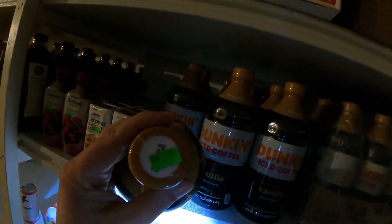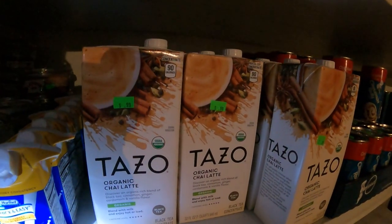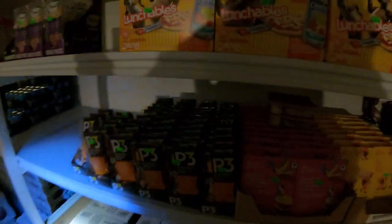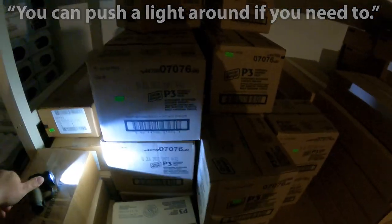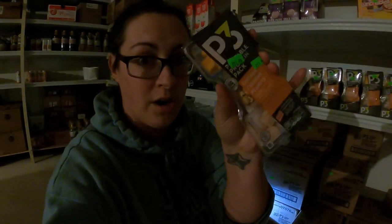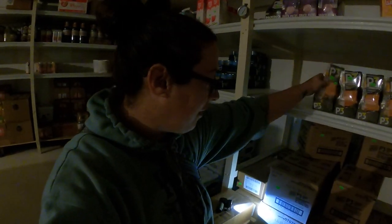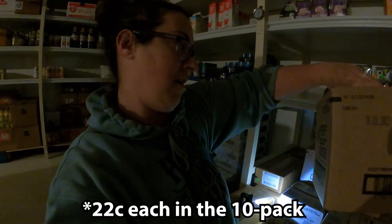Dunkin' Iced Coffee — it's a dollar, a big old jug. This is definitely one of the deals we took advantage of today — these P3 protein packs. By themselves they're $0.50, but if you buy the whole pack it comes out to $0.21 each for the case. There are 10 of them in here, and we like to give these for lunches.